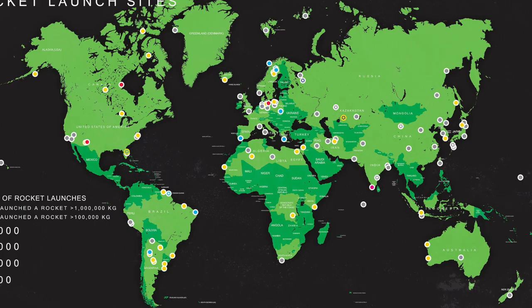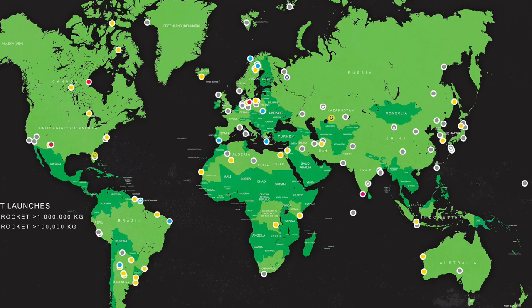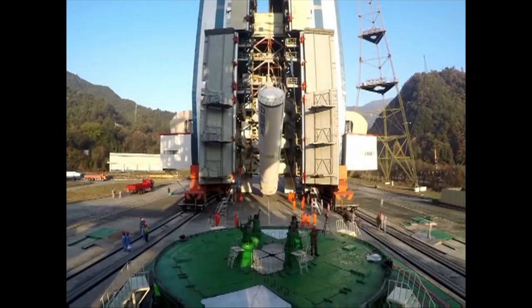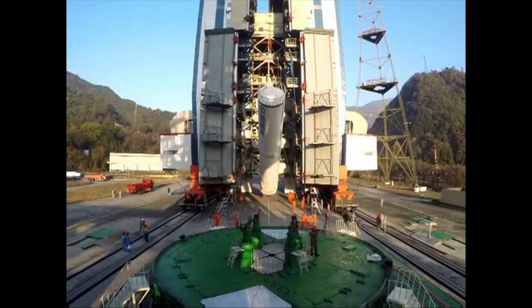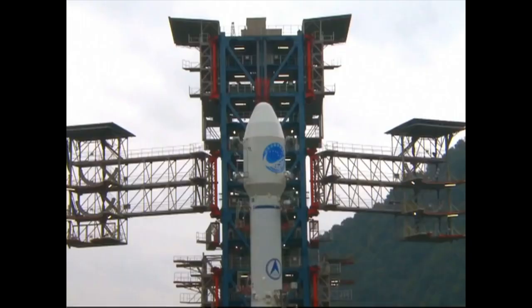Many of the launch sites in China are in the middle of the country. Their earliest launch sites were actually very close to Russia, as they originally worked with the Soviet Union, but later they broke off and developed their own program. So they moved their launch sites into remote mountain locations so that nobody could spy on them, but they were still dropping stages all over the country.